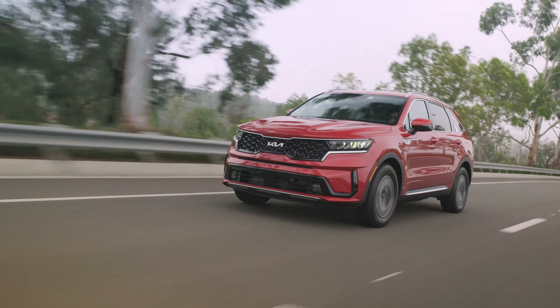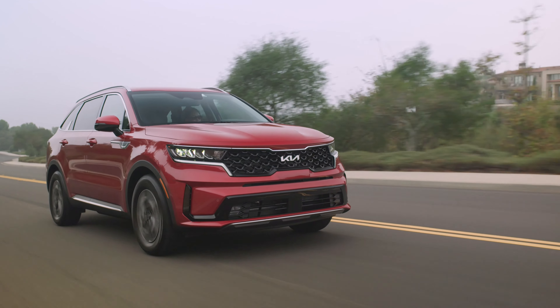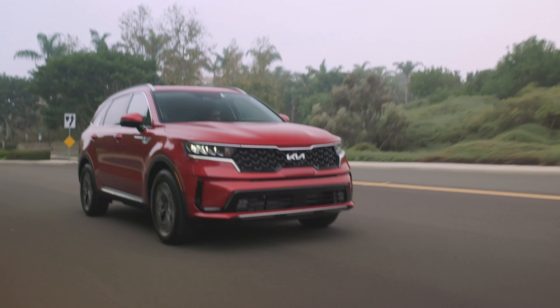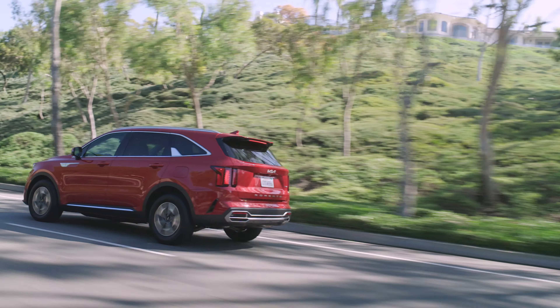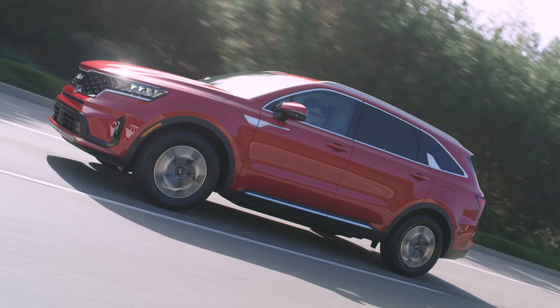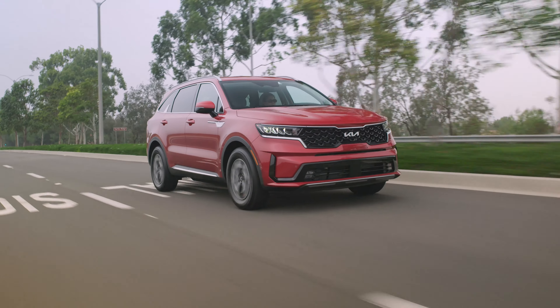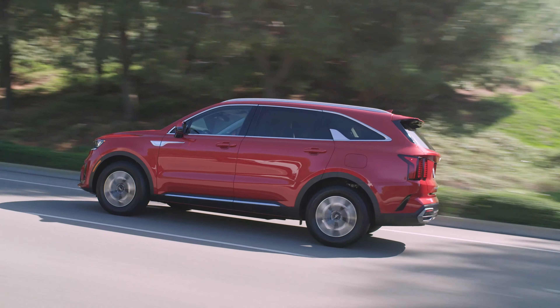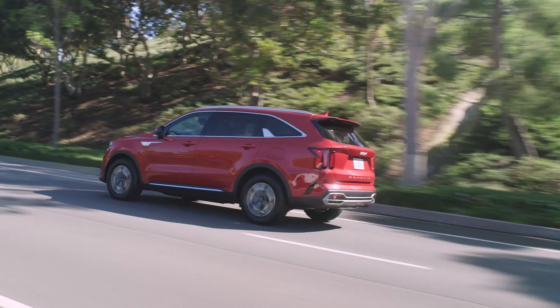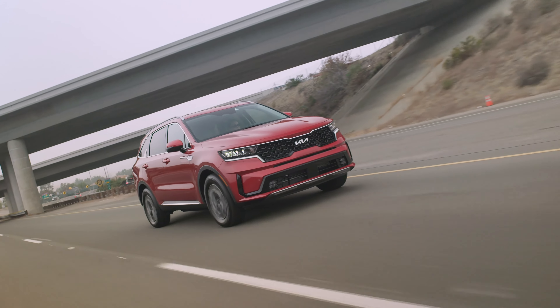The South Korean automaker admits there are few changes for the new model year. Oddly, some official press photos of the 2024 Sorento show a Track Red example of the SUV, but that color is no longer available for the Sorento Hybrid or PHEV. The new Gravity Blue color replaces the red color, along with a Navy Blue interior that includes special perforated leather for the seats and a hint of blue on the steering wheel. Additionally, models previously equipped with a black headliner are now equipped with a new gray headliner.